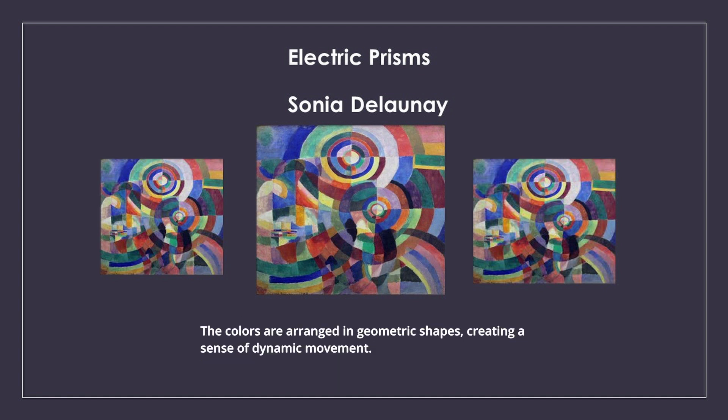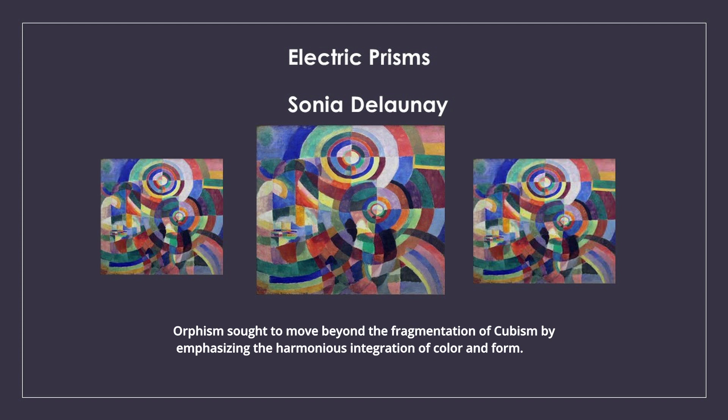The colours are arranged in geometric shapes, creating a sense of dynamic movement. Orphism sought to move beyond the fragmentation of Cubism by emphasising the harmonious integration of colour and form.